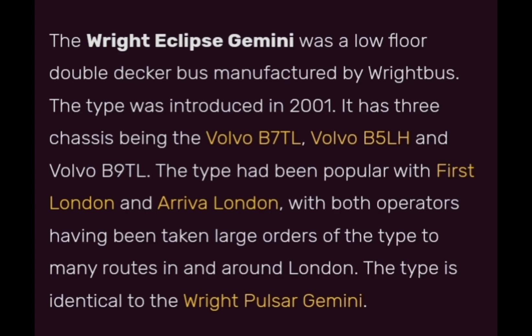A little bit of information on this bus: the Wright Eclipse Gemini was a low-floor double-decker bus manufactured by Wright Bus. The type was introduced with three chassis being the Volvo B7TL, Volvo B5LH, and the Volvo B9TL. The type had been popular with First London and Arriva London, with both operators having taken large orders of the type for many routes in and around London. The type is identical to the Wright Pulsar Gemini.